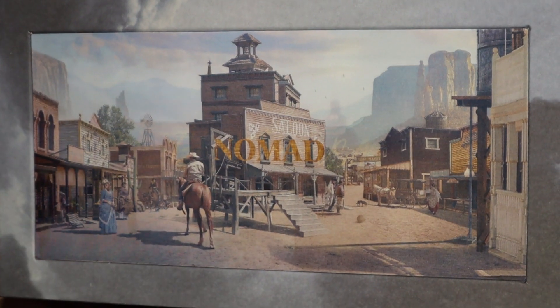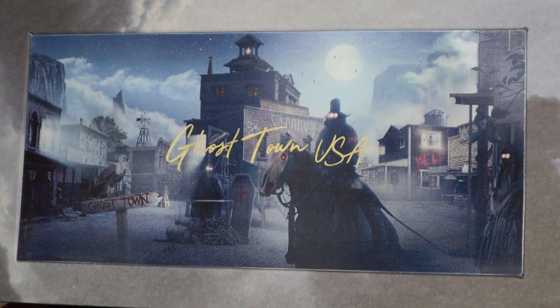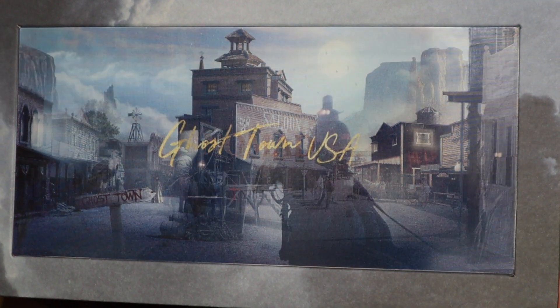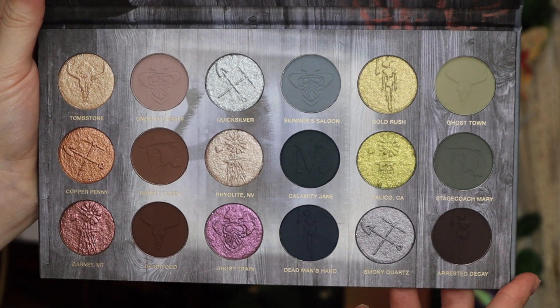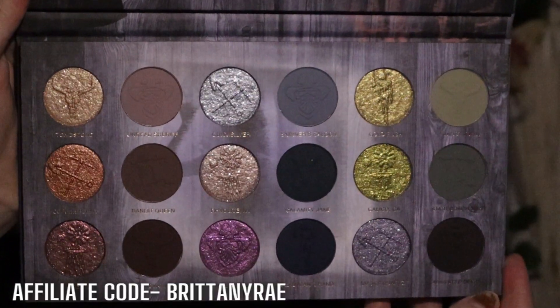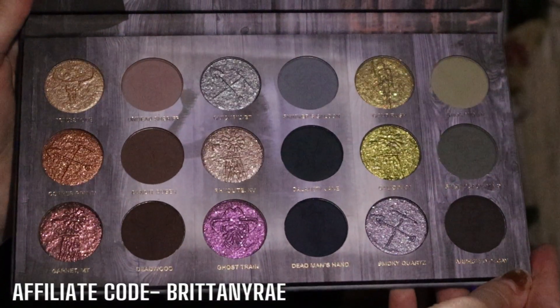Before we jump into the three looks, I want to share some information on this palette. It retails for $49 and is not limited edition, so you don't have to feel rushed. You can use people's affiliate codes — mine is BRITTANYRAE. Thank you so much if you decide to use my discount code.